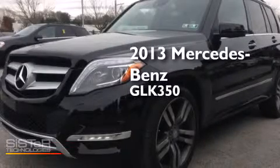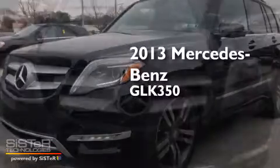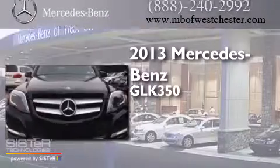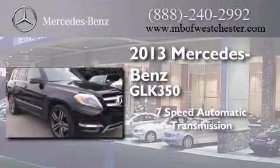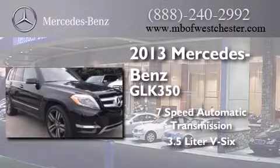This is a 2013 Mercedes-Benz GLK 350. This crossover has a 7-speed automatic transmission and a 3.5-liter V6.